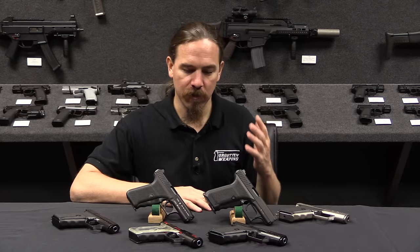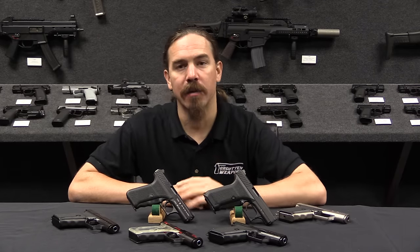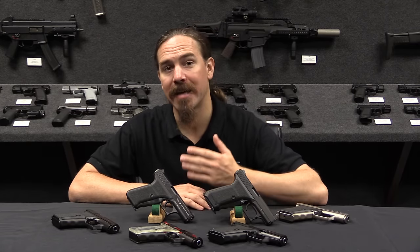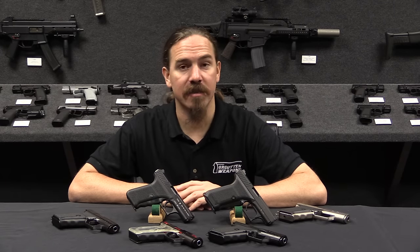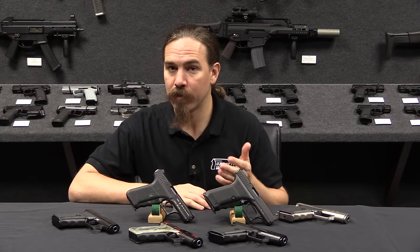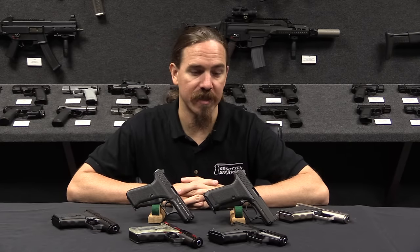In particular today we are going to look at the whole family of HK P7 pistols. This actually started out as the HK PSP, or Police Self-Loading Pistol. It acquired the designation P7 when it was formally adopted by a couple of German state police agencies.